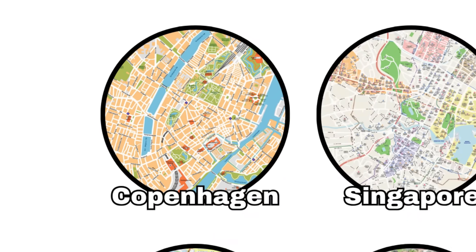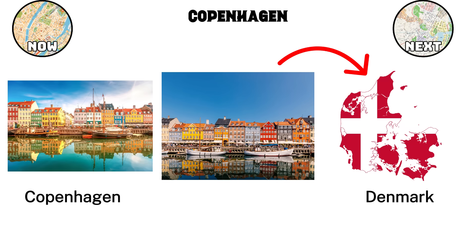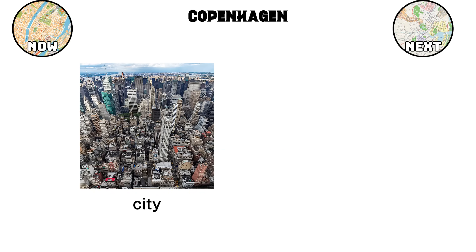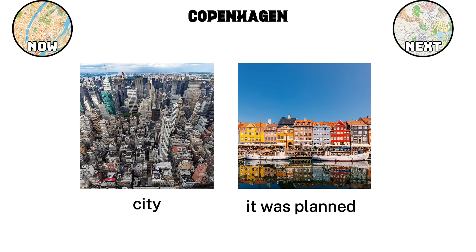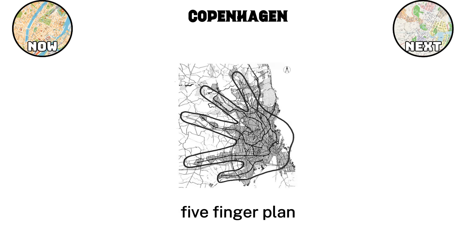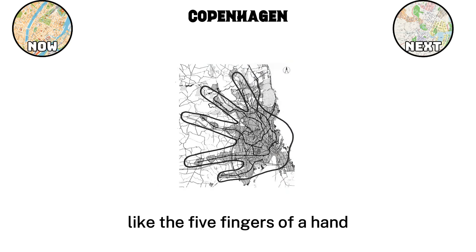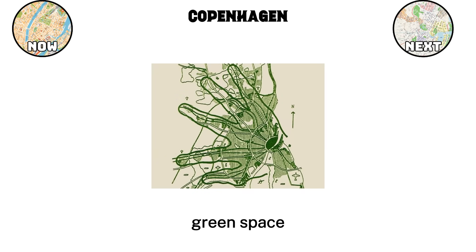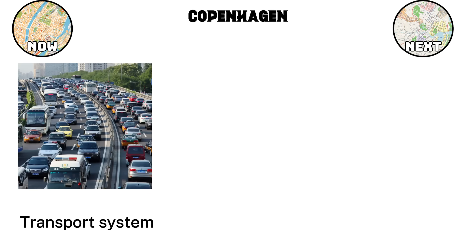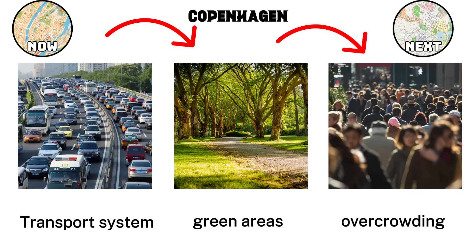Few places capture this idea better than Copenhagen, Denmark. Often ranked among the most livable cities in the world, Copenhagen shows how design and planning can create a city that works for both its people and the planet. What makes Copenhagen different is how it was planned. Back in 1947, Danish planners Steen Eiler Rasmussen and Christian Erhard Bredstorf introduced the Five Finger Plan. At the center sits Copenhagen's urban core, while train lines extend outward like the five fingers of a hand. Between these fingers are stretches of green space, ensuring that even as the city grew, nature was never pushed aside. This design allowed for an efficient transport system, easy access to green areas, and balanced urban expansion that avoided the overcrowding seen in other European capitals.